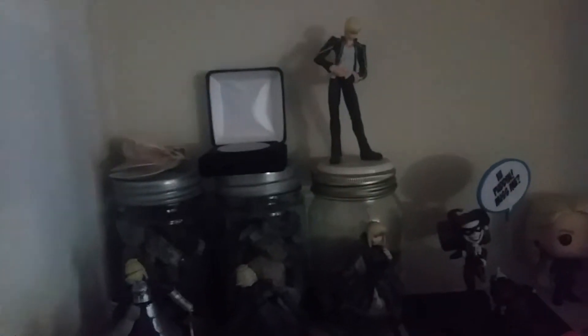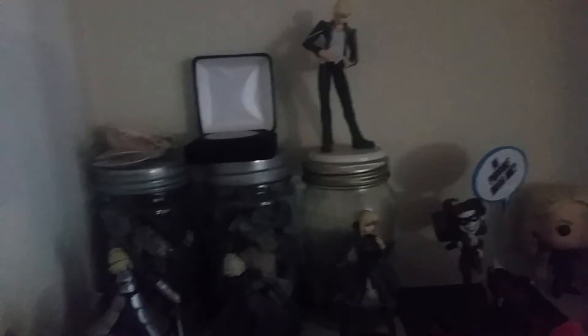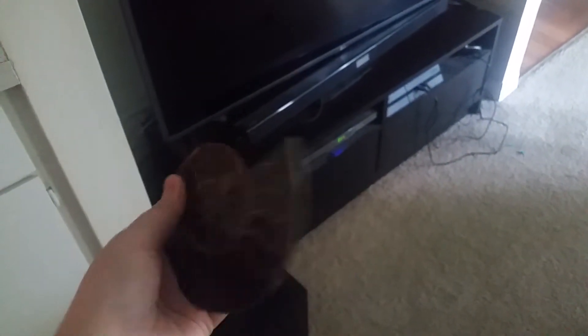This is just a vase with shells in it. Those back there — it's really hard to see — but they have rocks and gemstones in them. And then this is my lovely ammonite fossil that I bought myself. Very in love with that.